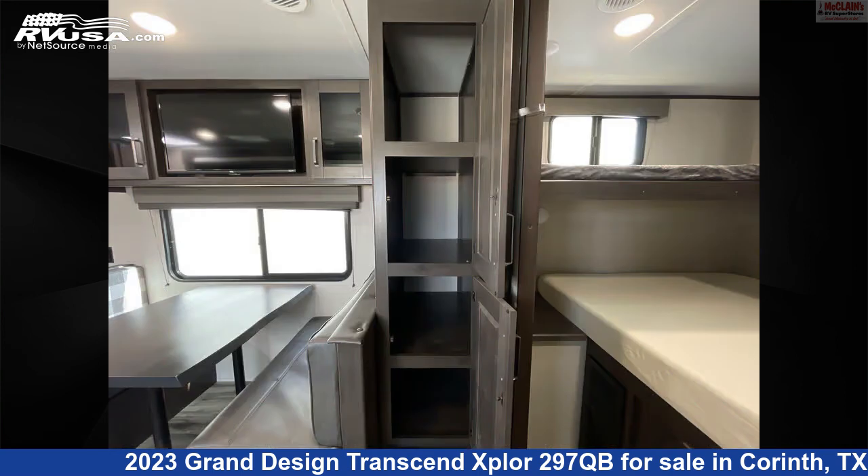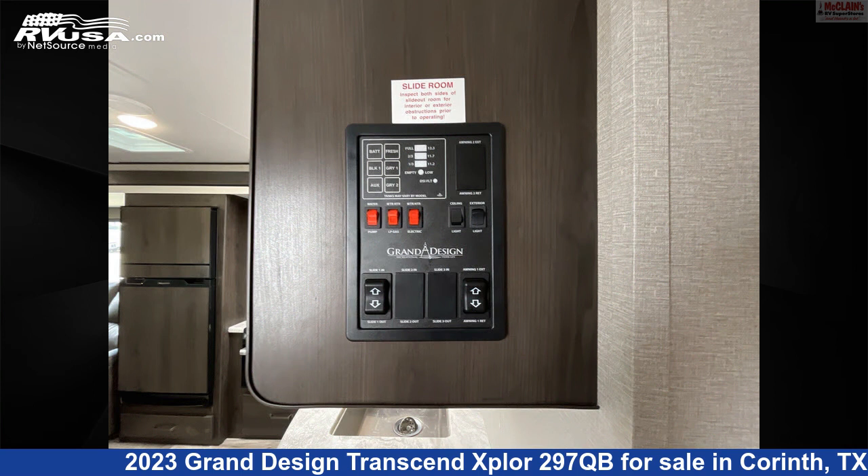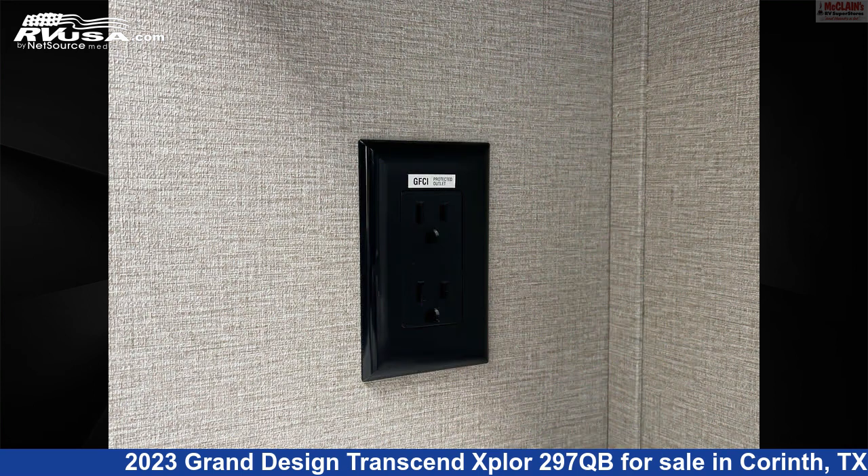The unloaded weight of this 2023 Grand Design Transcend Explore 297QB is 7,190 pounds.